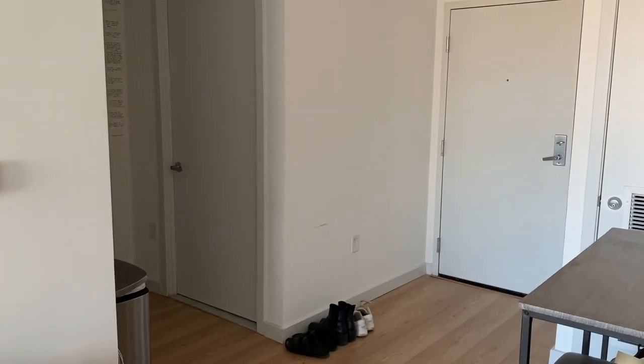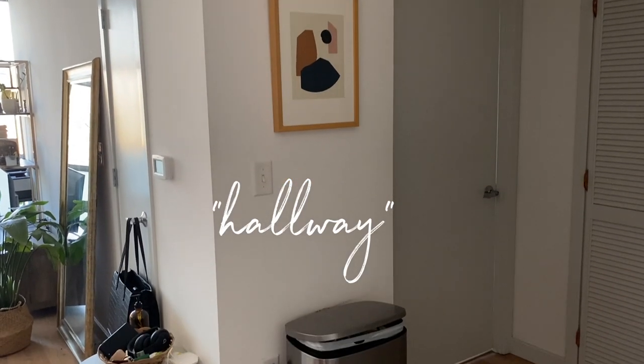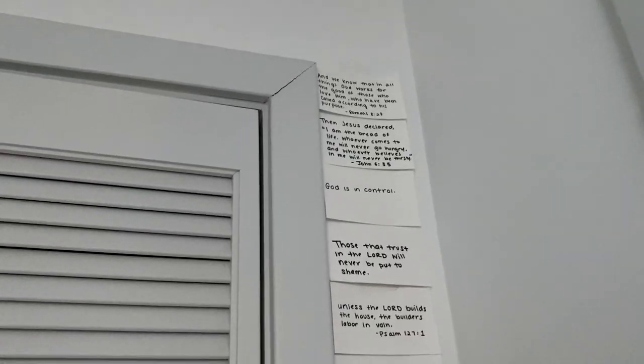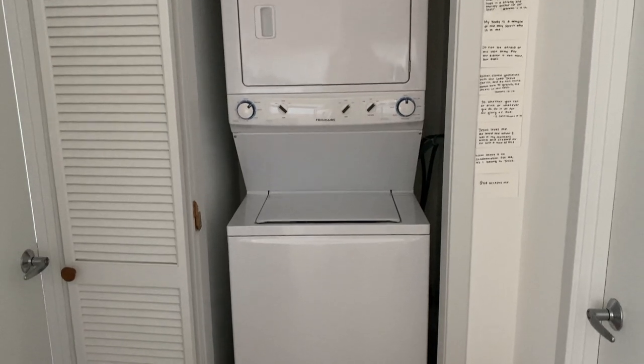Right across from the kitchen there's this little hallway. To the left is a painting from Society Six. It's a blessing to have a washer and dryer in the unit, so I'm really grateful for that. On the wall next to the washer and dryer I have some scripture that I put on index cards — I originally wanted to fill the whole wall but never got to it.